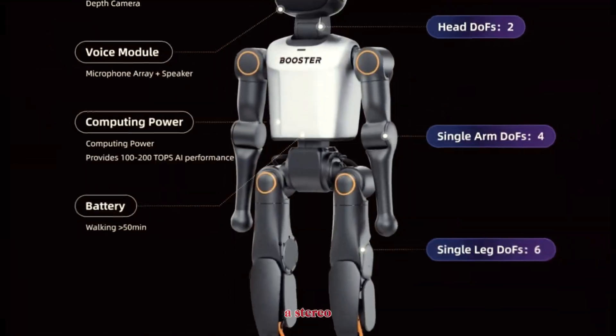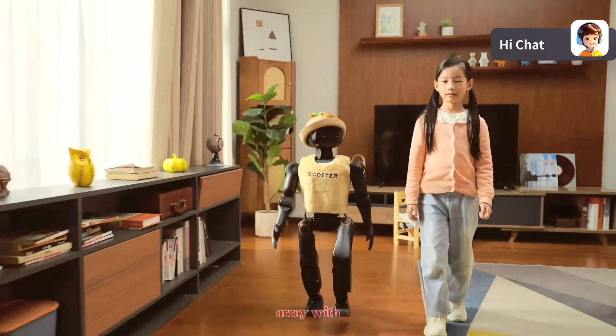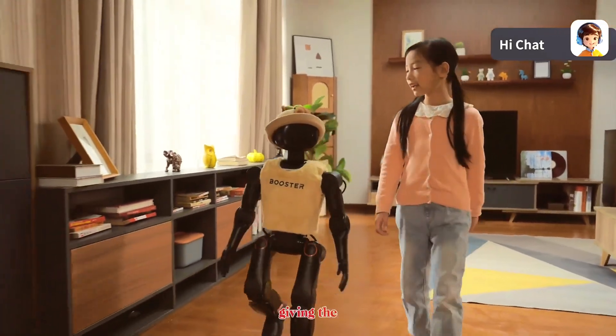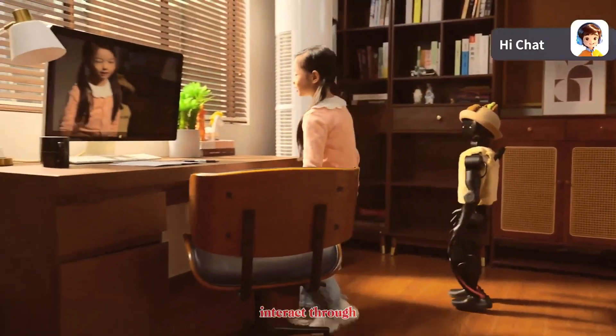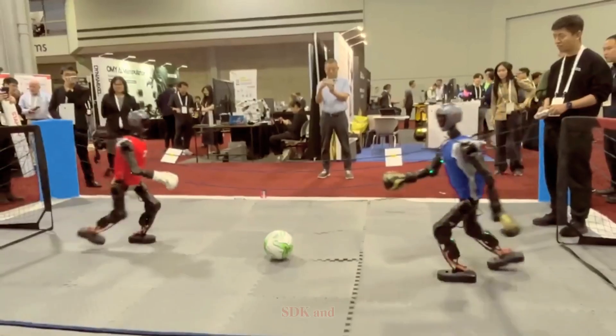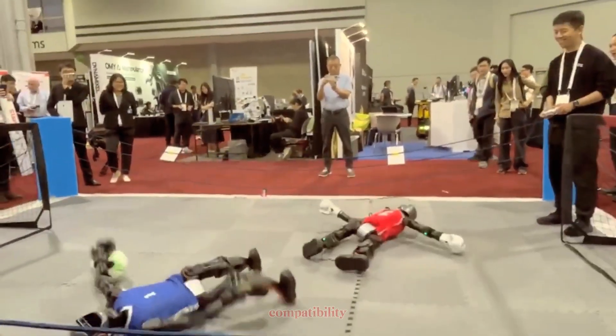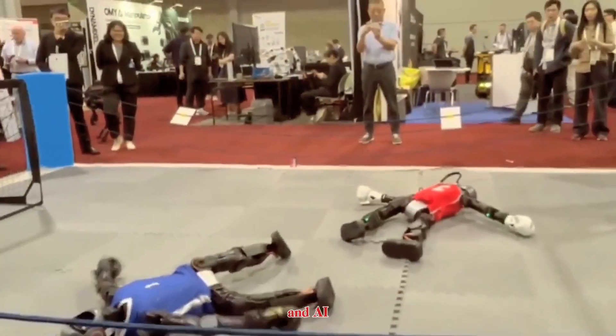The sensor suite includes a stereo depth camera, 9-axis IMU, and a 6-microphone array with a built-in speaker, giving the robot spatial awareness, balance, and the ability to interact through voice or sound. It supports ROS2, an open SDK, and full simulation compatibility, which makes it a dream machine for robotics developers and AI researchers.